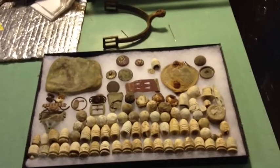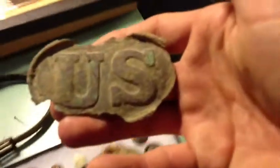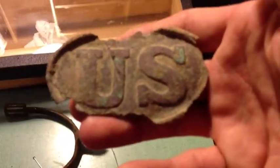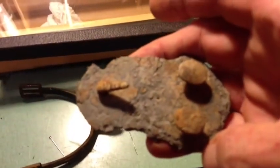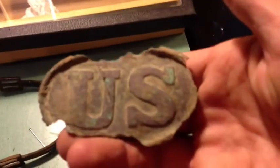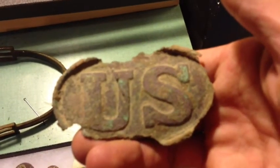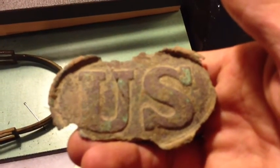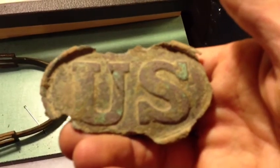This is Craig. I'm going to show you some of the stuff I found with my Minelab, but I forgot to show off my U.S. belt buckle. It's not in great shape, but a buckle is a buckle. It's got all the hooks on it, but it's down in a swampy area, about a foot deep, and the edges crumbled off as I pulled it out of the ground. I still like it.